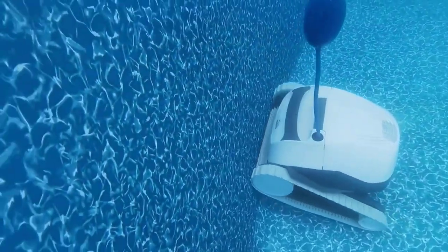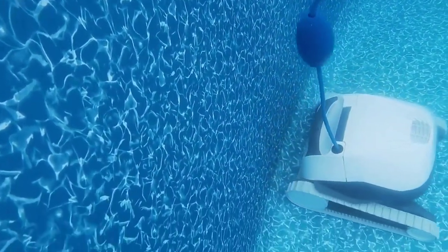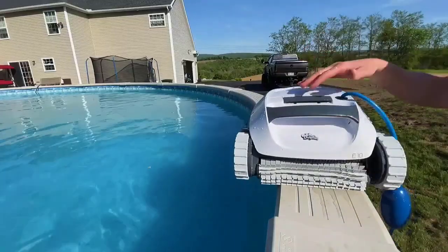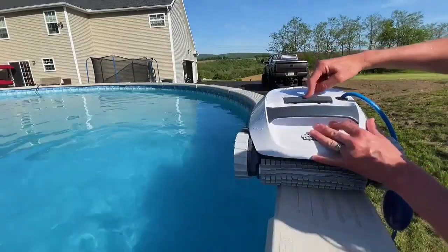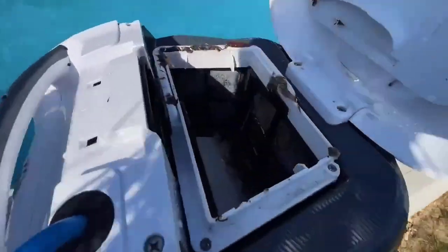Secondly, robotic pool cleaners are efficient. They can remove even the smallest particles from the water, leaving the pool clean and clear. Thirdly, they save money in the long run. By reducing the workload on your pool's filter and pump system, robotic pool cleaners can extend the life of these components, saving you money on repairs and replacements.